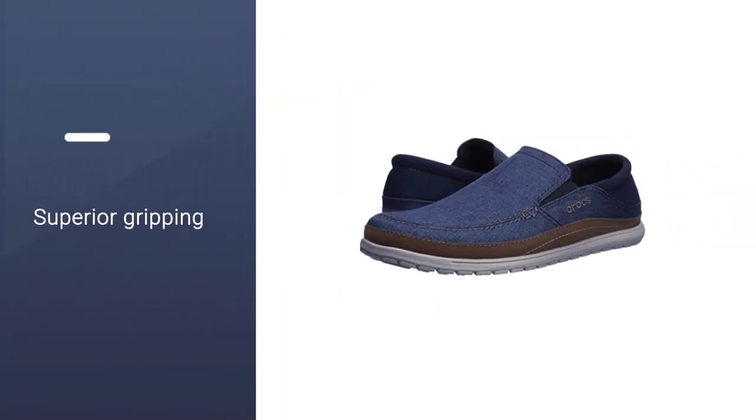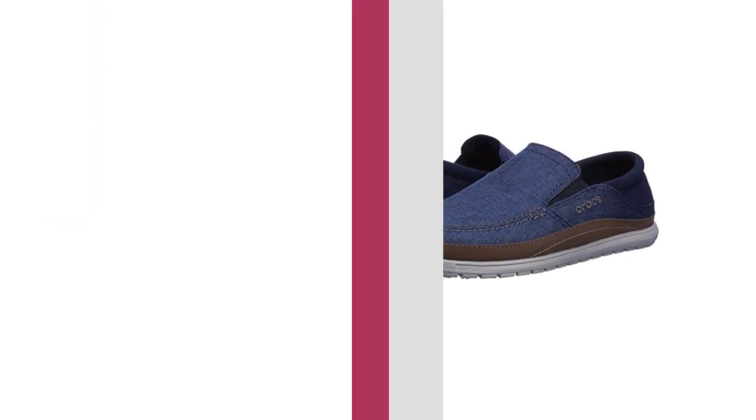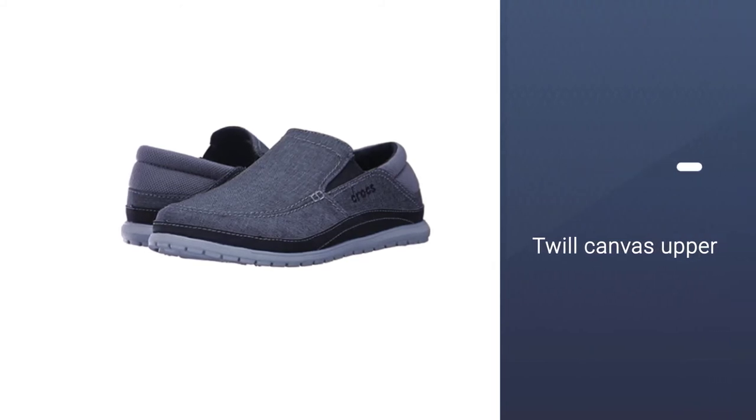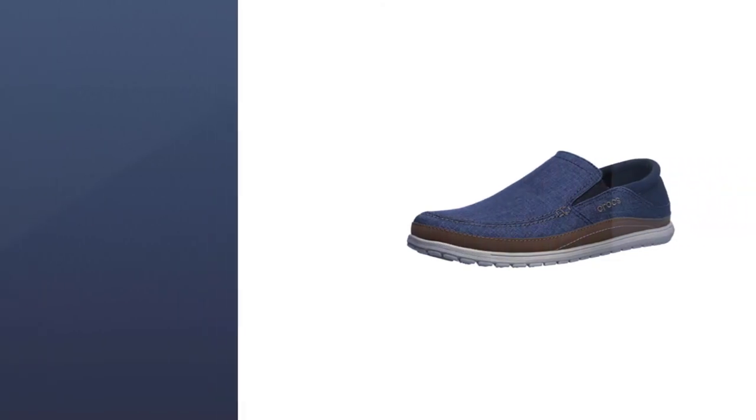In detailing, this shoe has a drop-top padded heel cup that folds down to create a makeshift slide style. It has a molded Croslite bottom, with dual comfort ensured due to a Croslite foam footbed on top of a Croslite foam outsole.